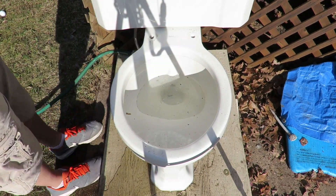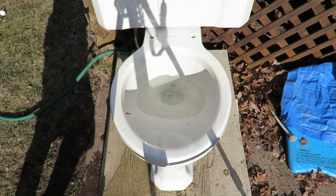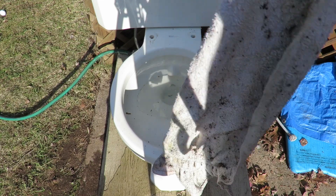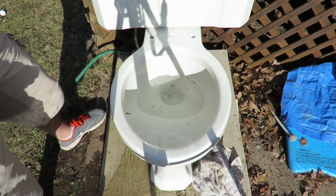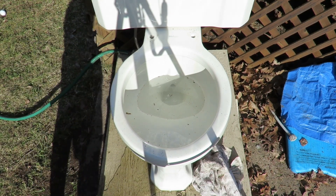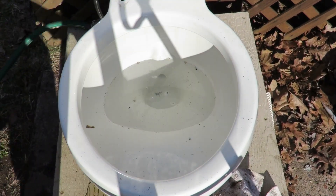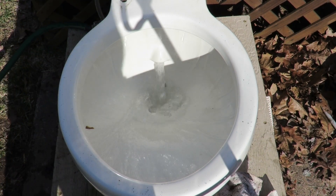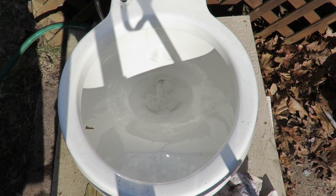I'm just waiting for it to finish filling, which shouldn't be too much longer. I have to flush a pretty long rag, and if that doesn't go down, I can use a smaller rag. It looks like it's filled, so here we go. As you see, it works pretty well.